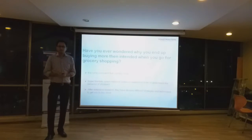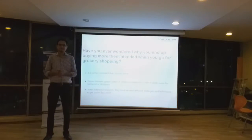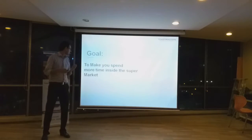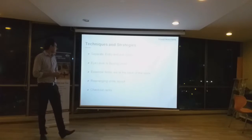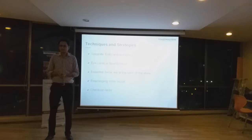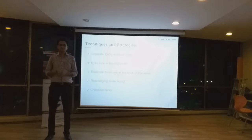And in this process, their ultimate goal is to make you spend more time in the store. Because the more time you are going to spend, the more you are going to buy. Now, I will be going through some of the techniques and strategies that supermarkets use to make you buy more and spend more money.